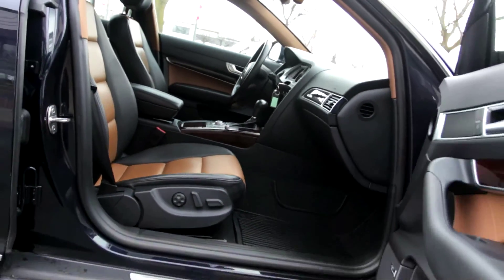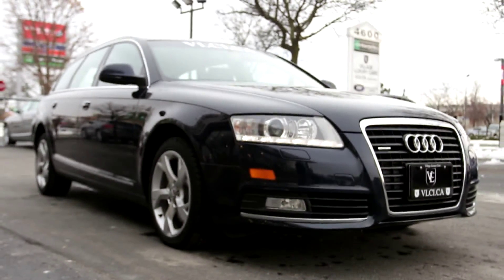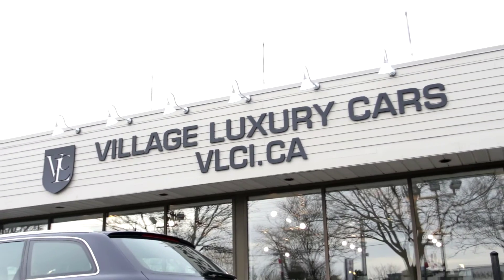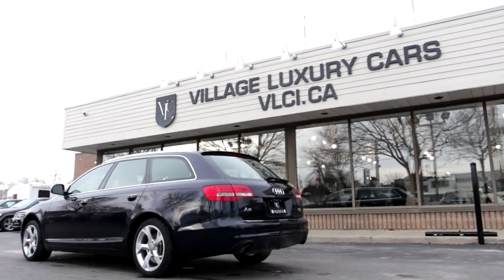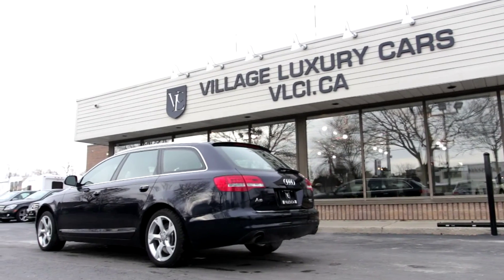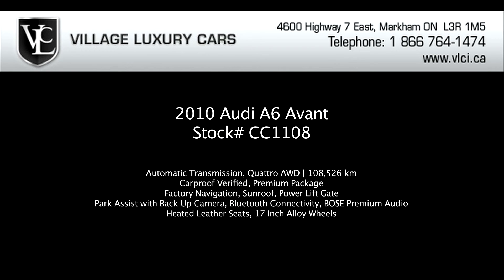Fuel economy is estimated at 18/26/21. The 2010 Audi A6 continues to offer one of the finest cabins in its class, with an attractive dash layout, excellent materials quality, and impressive fit and finish. All A6 models come with the Multimedia Interface, or MMI, vehicle management system, which controls entertainment, communication, and navigation functions via the dash-mounted LCD screen and a large knob and buttons on the center console.